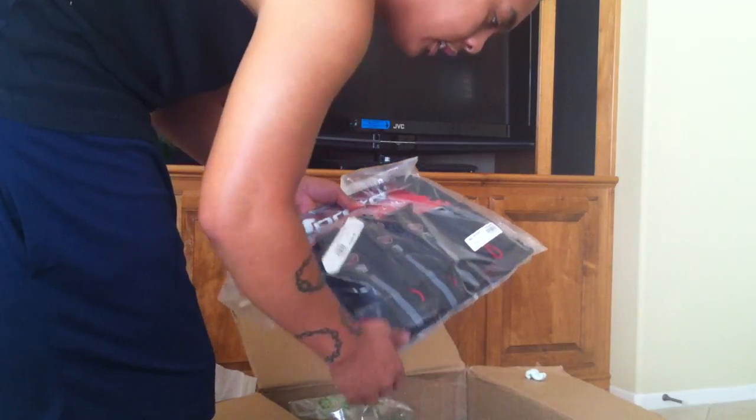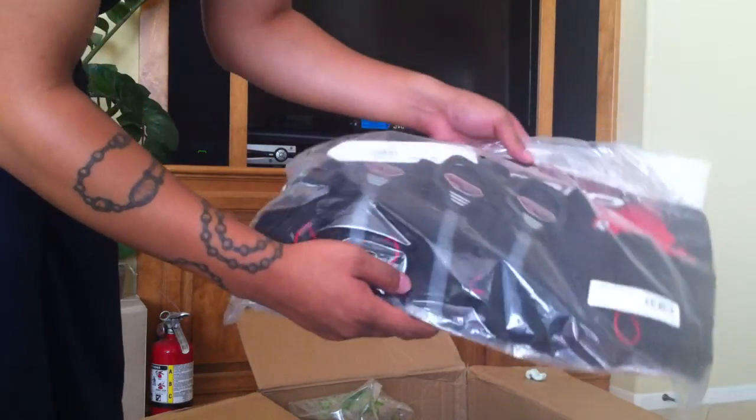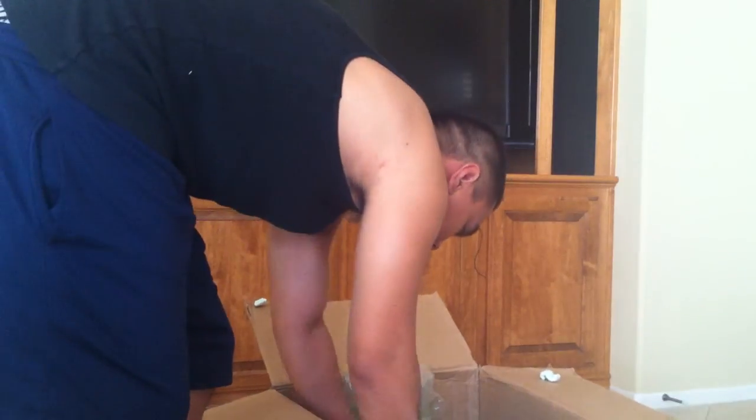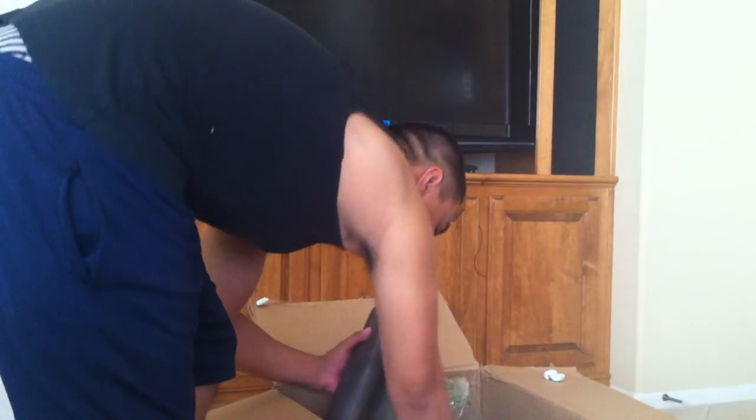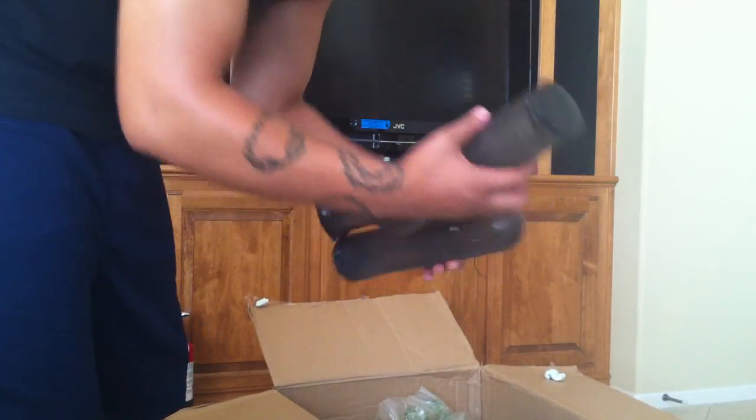Alright, here we go. 3 Plus 4, brand new. And there's more pods — got 3 pods in here.